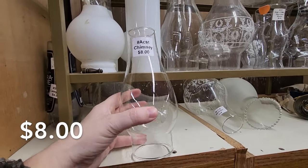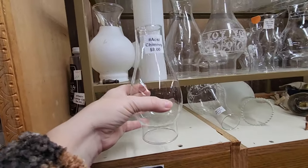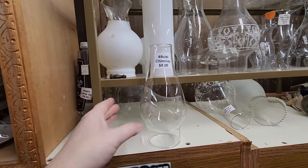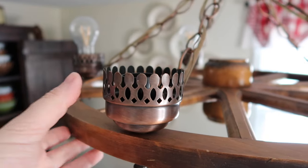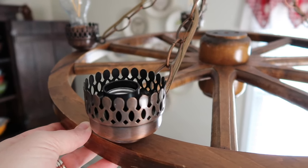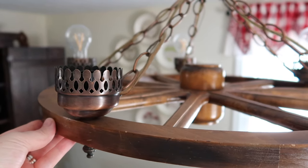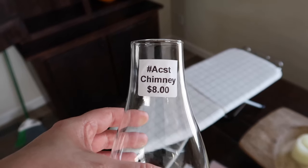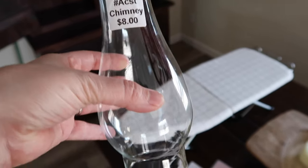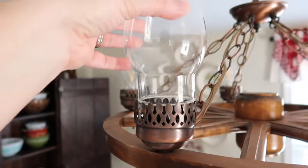We are in the first antique store now and I am looking at this because I am looking for chimneys. If you guys saw my decluttering video or 'Keys to No Clutter,' you would have seen that I purchased a wagon wheel light — here it is, I have it up in my dining room — and I am on the hunt for these chimneys to go in it. I'm going to go ahead and take a shot with this one for eight dollars.